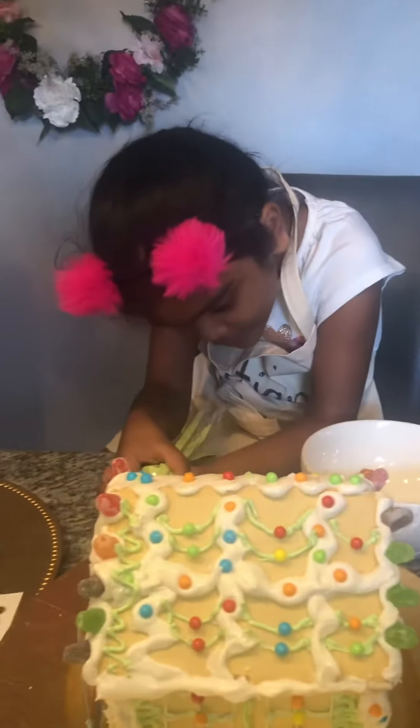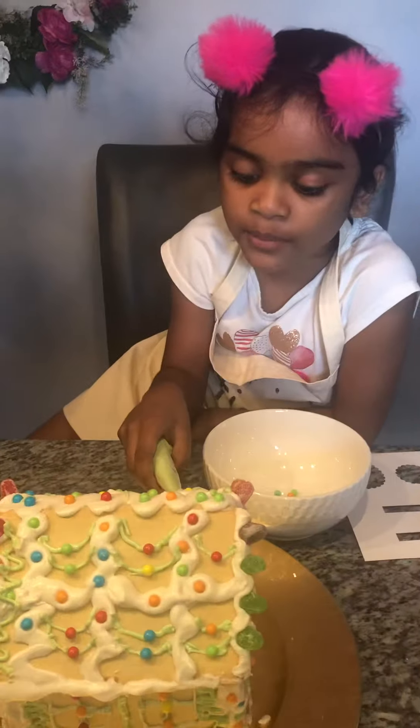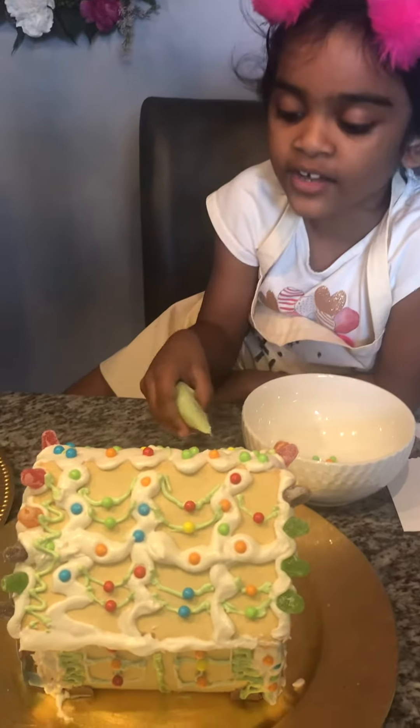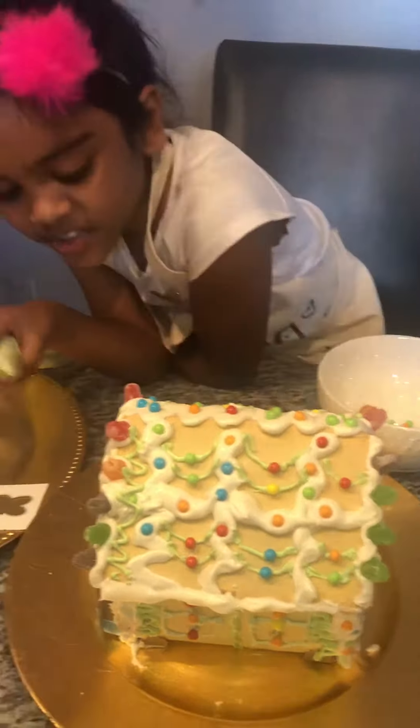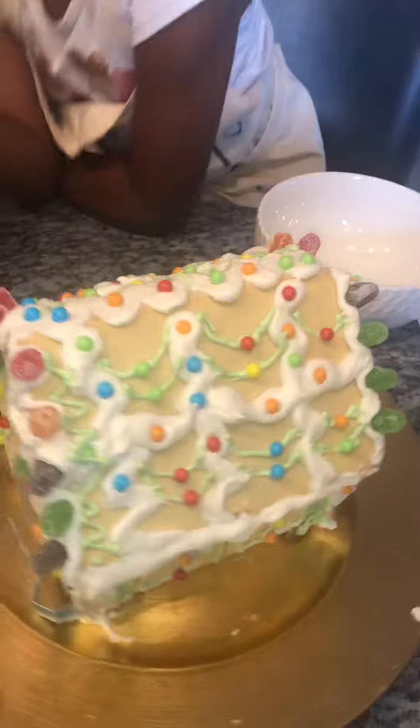I'm actually piping. My mom helped me pipe a little bit. You did a good job with your piping. Let me see. It's a nice bunny hutch.